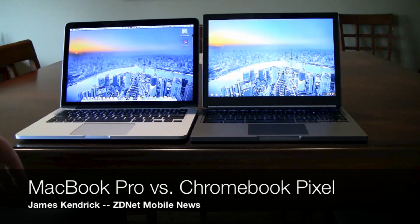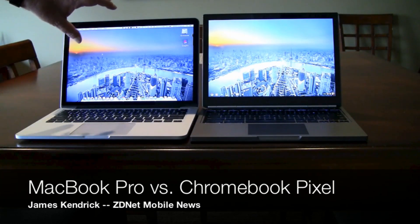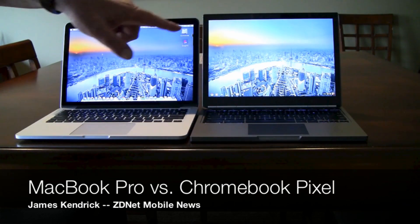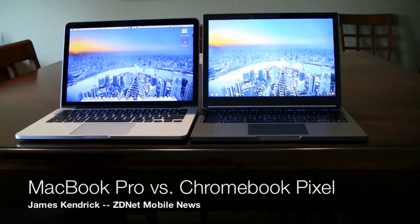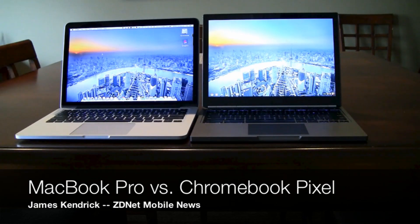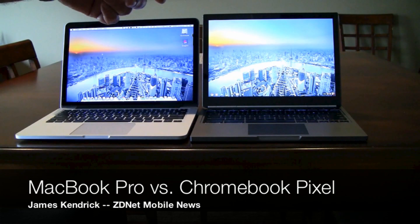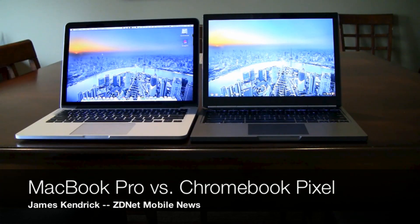The other similarity is, of course, the retina display that Apple is famous for — very high resolution, very crisp picture. The Chromebook Pixel has a 2560 by 1700 resolution display, and after having used it for a few days side by side, I have to say the Chromebook Pixel's display is actually a little bit better in my opinion.